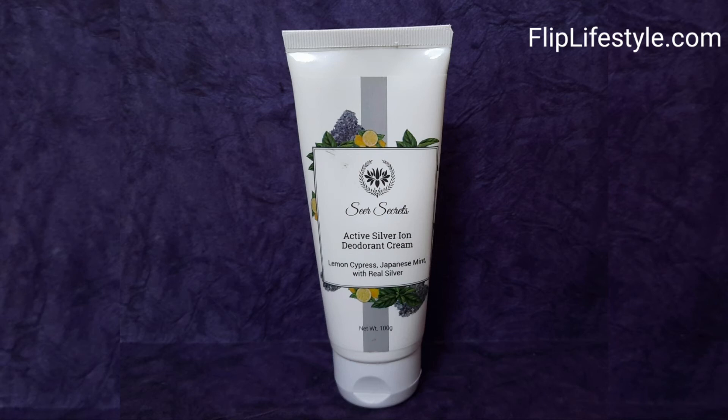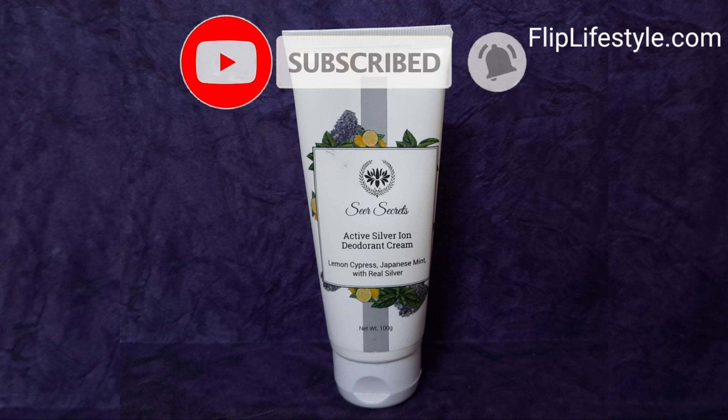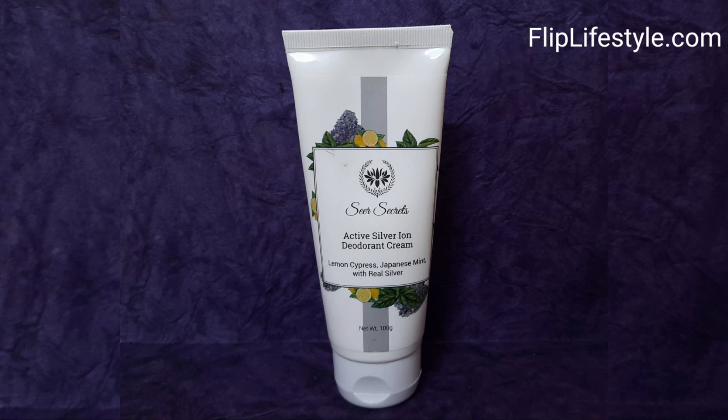Even for itchiness or any kind of sunburn, you can apply it - that is an added advantage. If you purchase it from the link below, you will get an amazing discount as well. Keep visiting our website fliplifestyle.com. Don't forget to like this video, subscribe to our YouTube channel, and hit the bell icon. You can also follow us on Instagram for amazing updates. Thanks for watching, have a great day ahead.